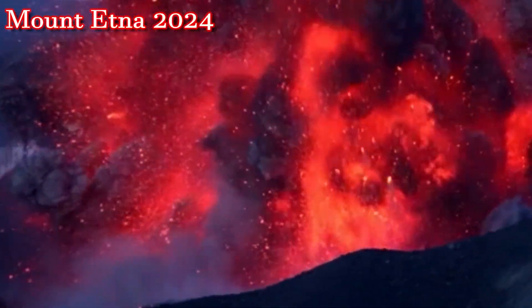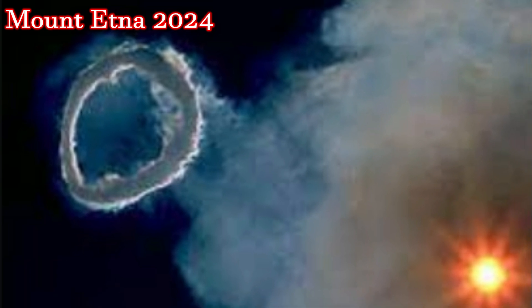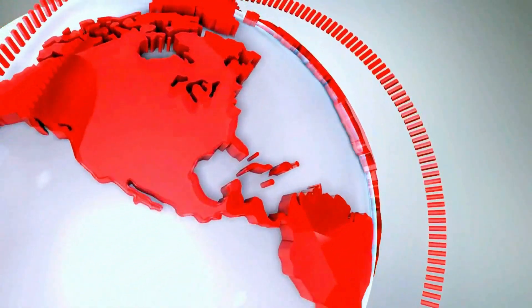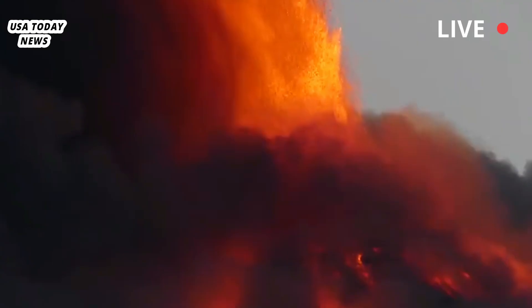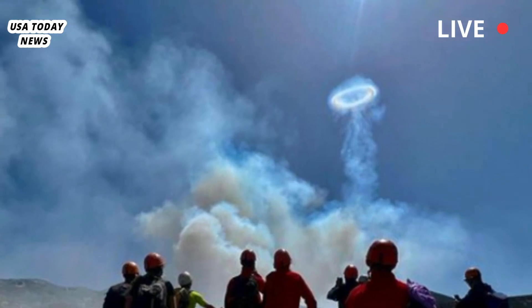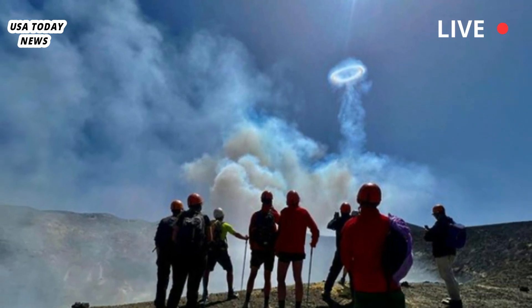Mount Etna, Europe's largest active volcano, let out a series of near-perfect rings over the weekend, leading us to compare them to smoke rings or a collection of giant flying saucers drifting gently into the blue sky.